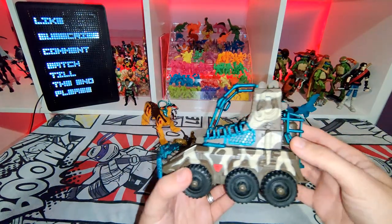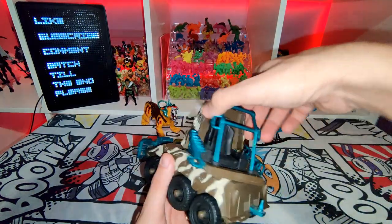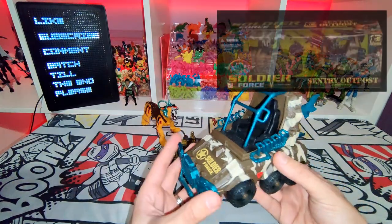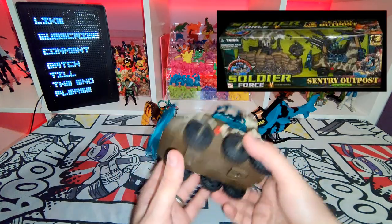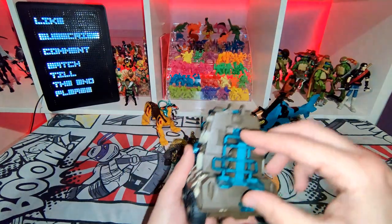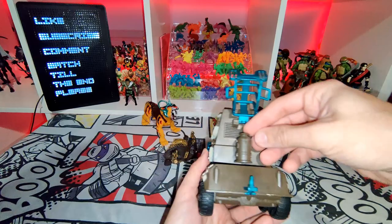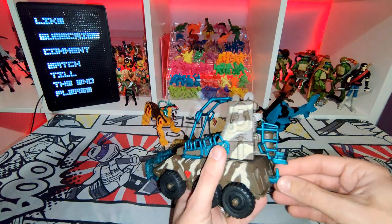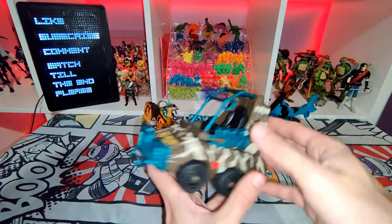Then I got this — it's a tiny bit battered, like it's missing a gun on here, but it still rotates well. It's a six-wheeled vehicle from the Soldier Force line, from the Sentry Outpost playset. It's a really cool set — it's got another vehicle and a few figures. Some of the detail on here is great, and I like the fact that this opens up and there's a little pod, like a little canister. You can't take it out but it's still pretty cool. It looks like probably the other vehicle used to connect up to here.